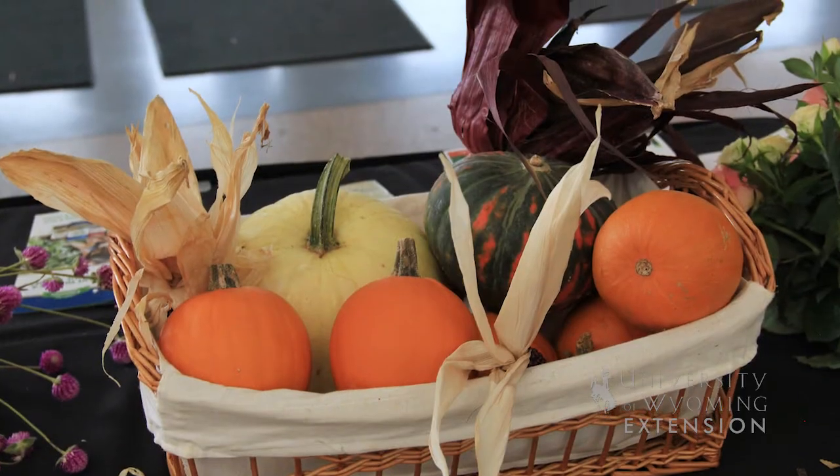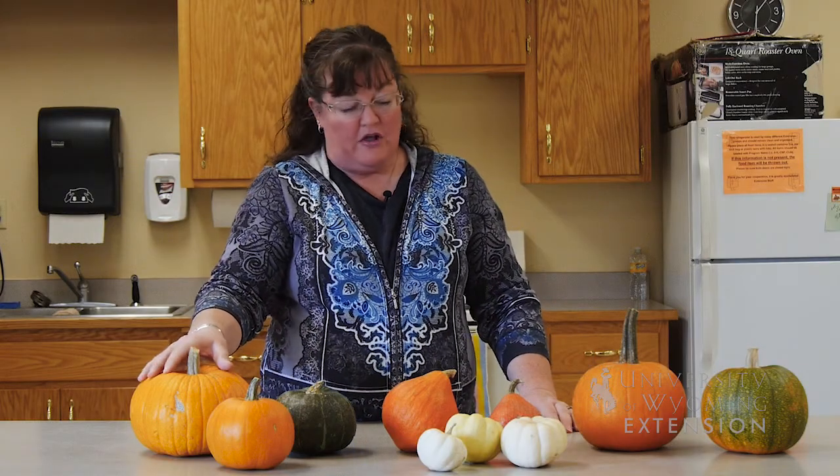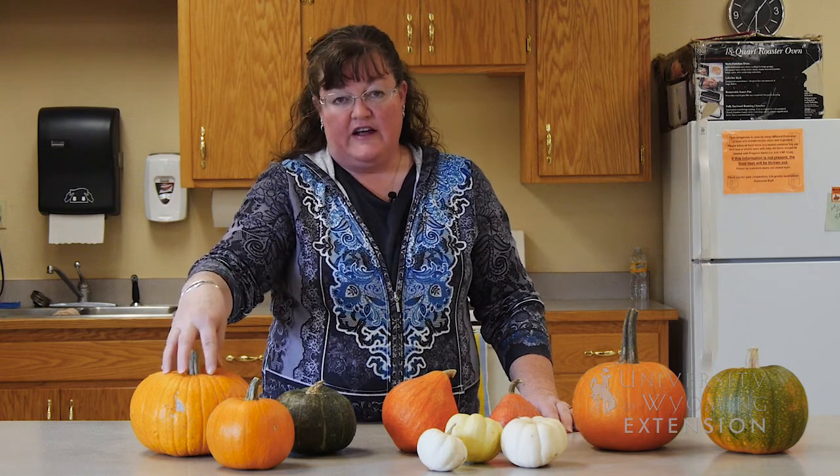One of the other things that I just discovered over the weekend on Pinterest is that if you take one of these smaller pie pumpkins and cut the top out of it and clean out the seeds,